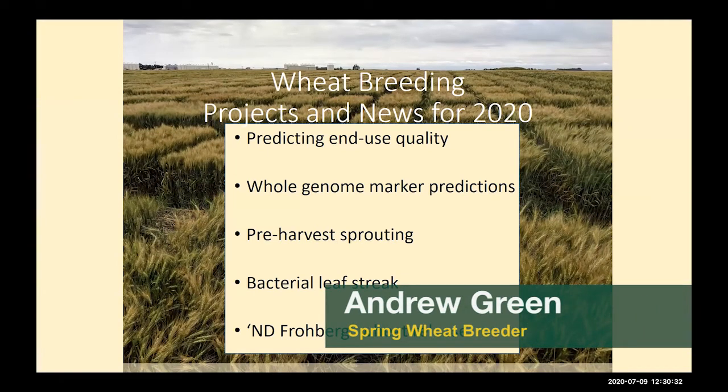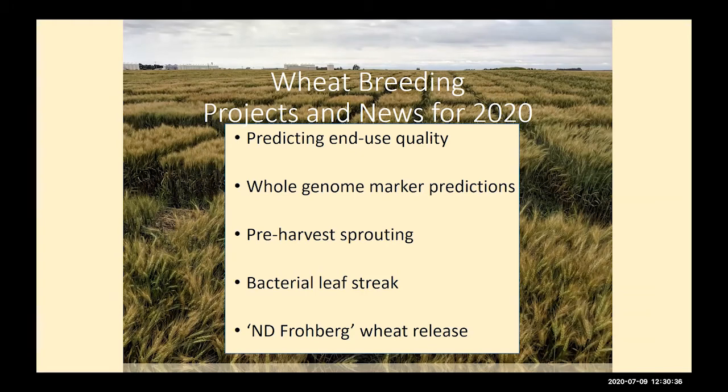Hello and good morning. This is Andrew Green, the spring wheat breeder here at NDSU. I am sorry that we couldn't be together today in a field to talk about some of the things going on in the breeding program and some variety testing information from 2019, but I thought this might be an opportunity — while we're here on a virtual format — to share some things that I normally wouldn't be able to share were we standing in a field. So some of the data that we use to make reports and presentations we can share here in this format. Before we do that, there are some general things that are exciting going on in the breeding program right now — projects that have evolved recently and are starting to gain some traction — that I thought I'd discuss.